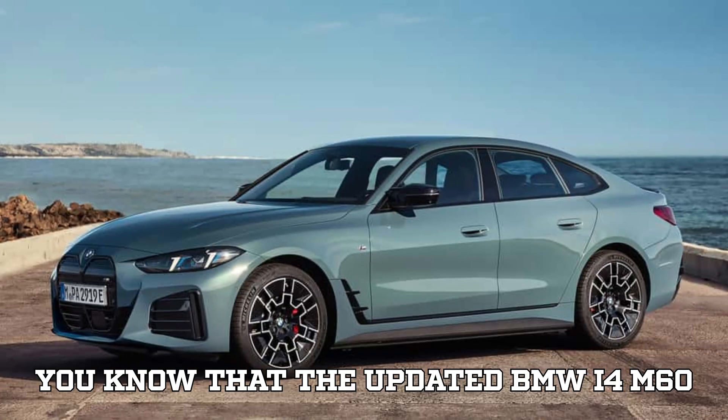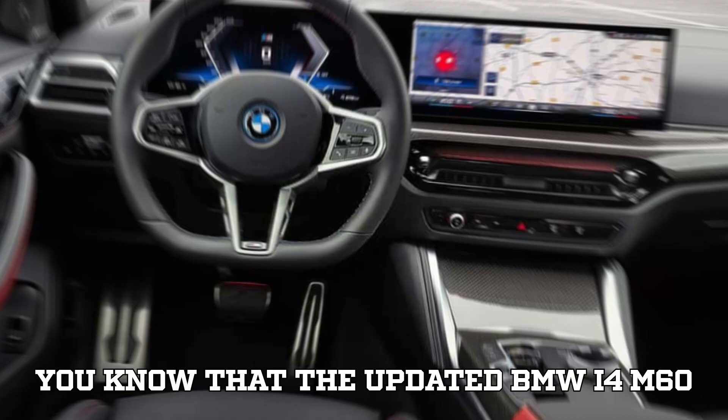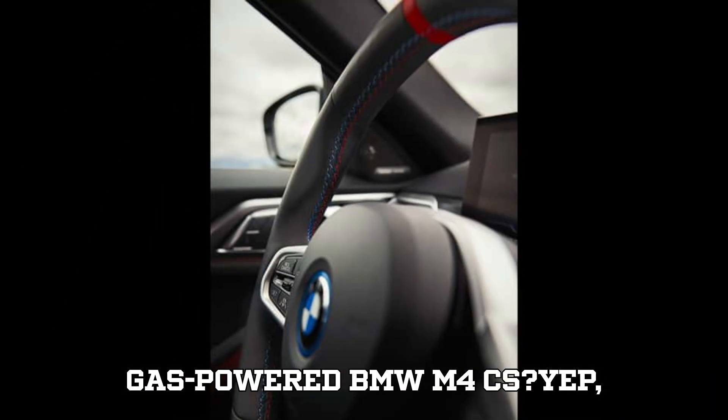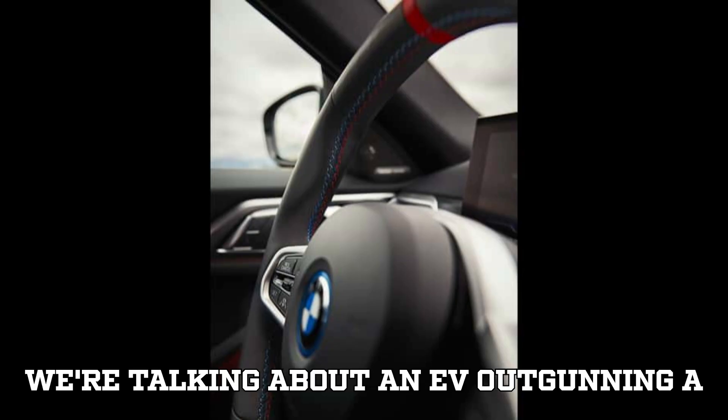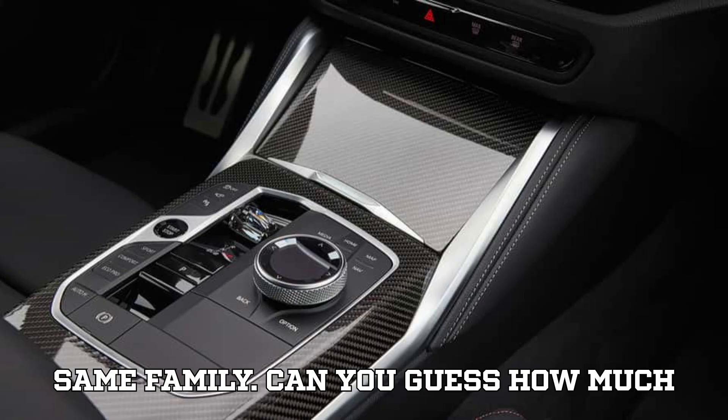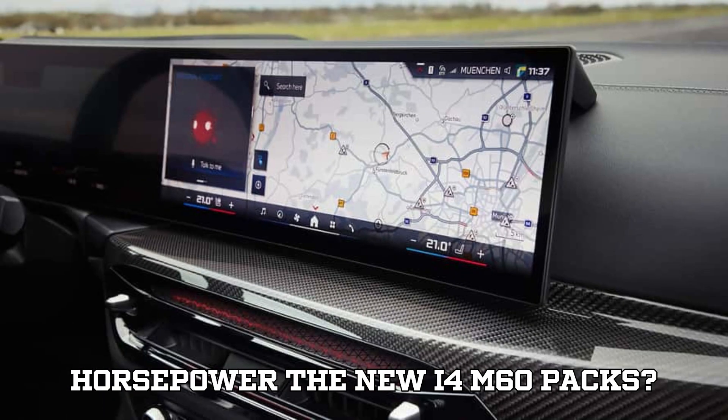Did you know that the updated BMW i4 M60 XDrive is now more powerful than the gas-powered BMW M4CS? Yep, we're talking about an EV outgunning a beastly combustion sports car from the same family. Can you guess how much horsepower the new i4 M60 packs?